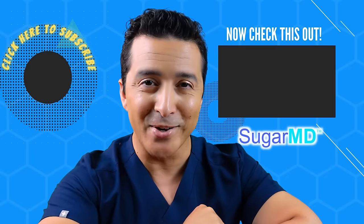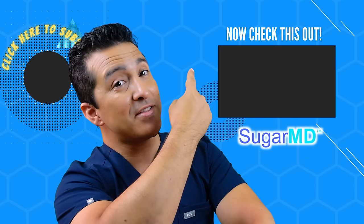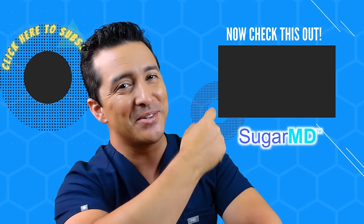I hope you're enjoying this channel so far and I hope you've subscribed already. Watch the next video — I think that will help you too.